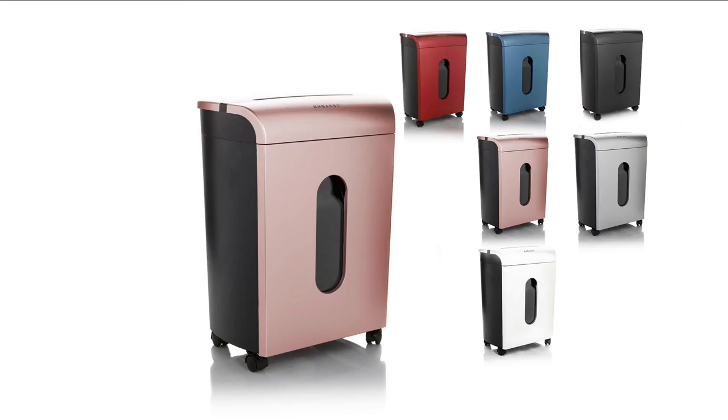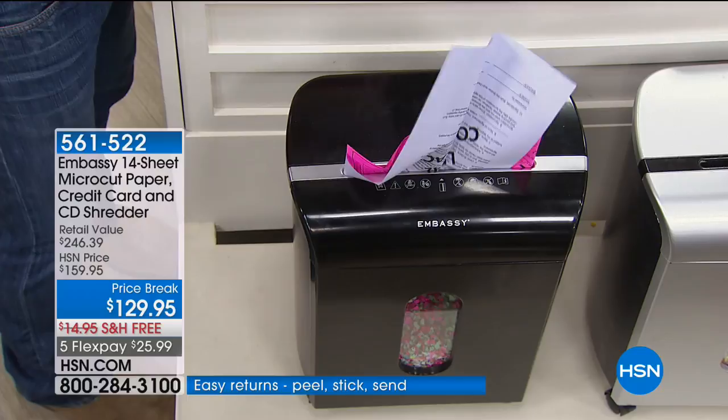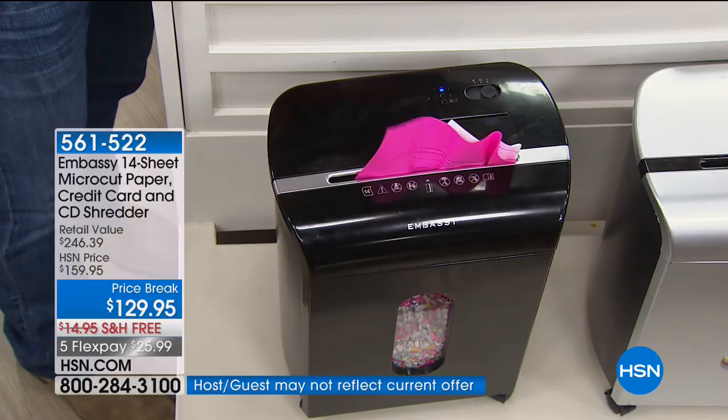This is one of the most important ways you're going to be able to protect your identity — and it's with the Embassy shredder. It is going to work and work and work. It makes it so simple for you to not just shred your papers, but to shred even those old credit cards, hotel keys, CDs, and DVDs. The Federal Trade Commission says consumers should closely guard their social security number, shred charge receipts, copies of credit applications, and other sensitive documents.